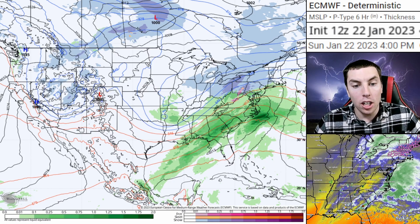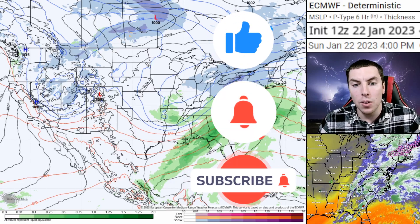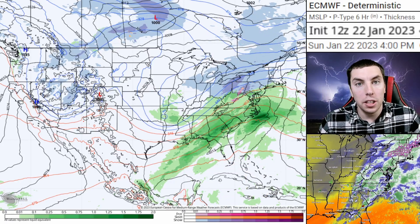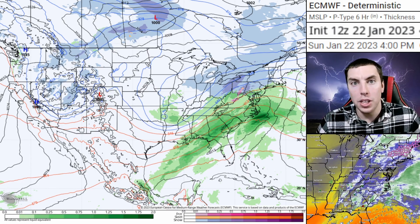We're also keeping an eye on a second, more stronger storm system that still looks to develop across the deep south into the upper midwest, bringing another round of strong winds and heavy snowfall with severe weather for the deep south.